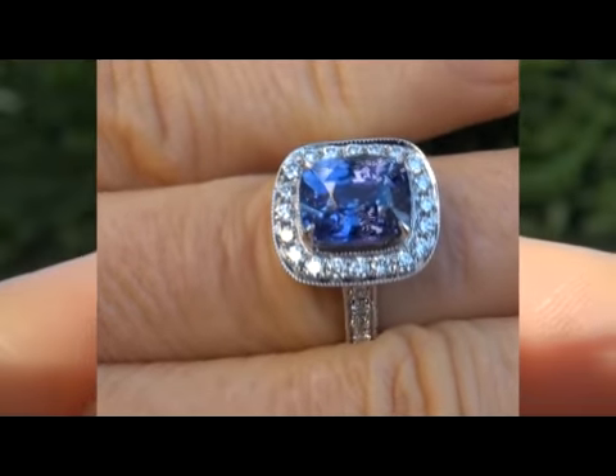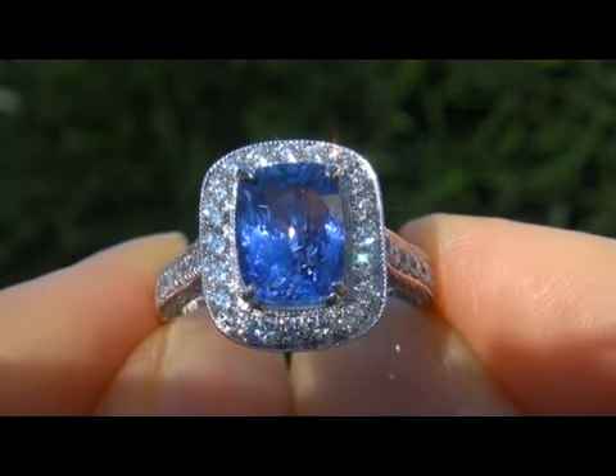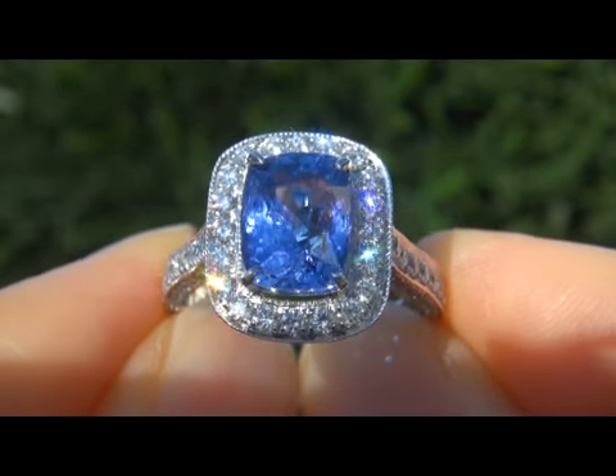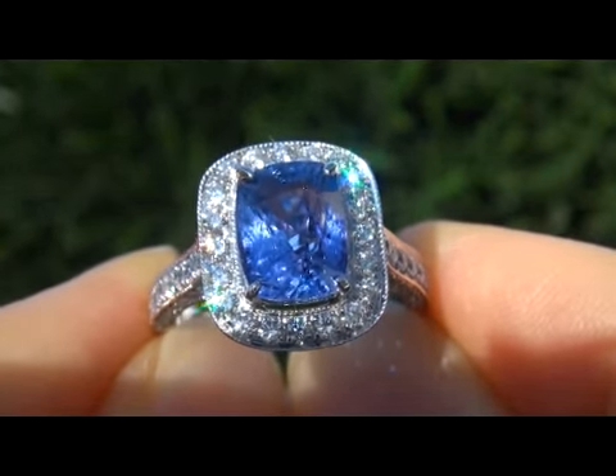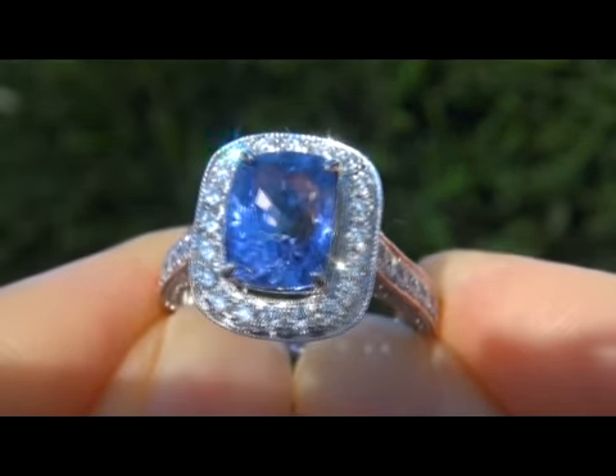Unheated and untreated color change sapphires of this caliber are beyond rare. The gemstone was recently evaluated by GIA, which is the world's foremost authority in gemology, and the report will be included for the winning bidder.